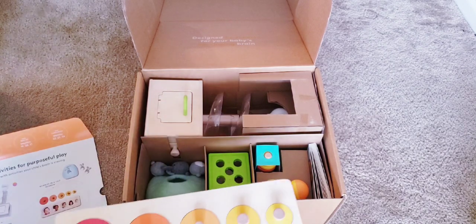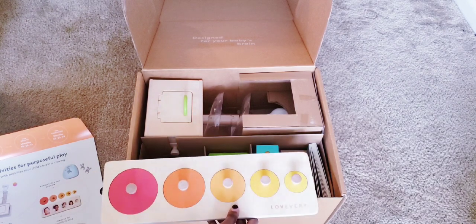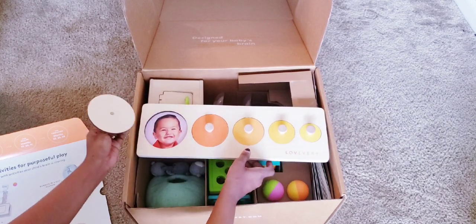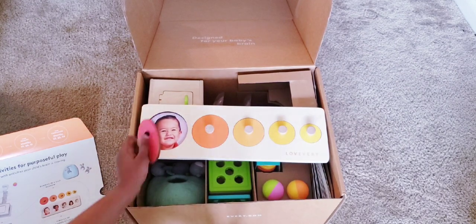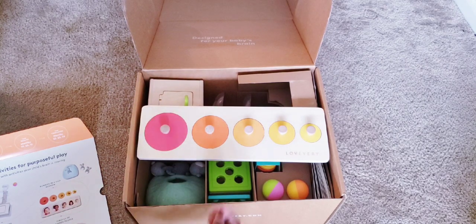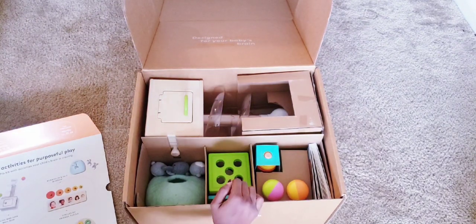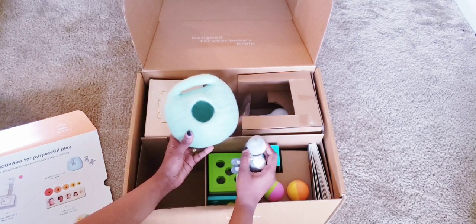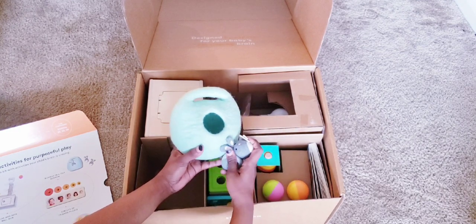Now let's unbox and see the toys! First we have a puzzle. We had one like this before but it was just one big circle — now it has different sizes, so it's more complex for your baby. Each piece has a cute little face on it. I think I'll put different photos of our family members in it so he can see them. I love this; it really does help with coordination and problem solving.